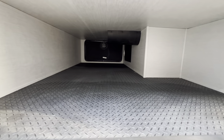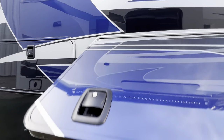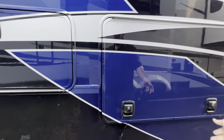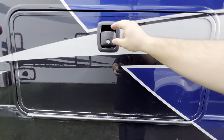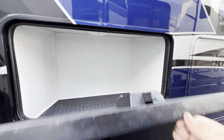Another pass-through storage compartment. Outside TV — again it's the Jensen smart TV. And then just another little storage cubby with a light and that ToughFlex flooring.